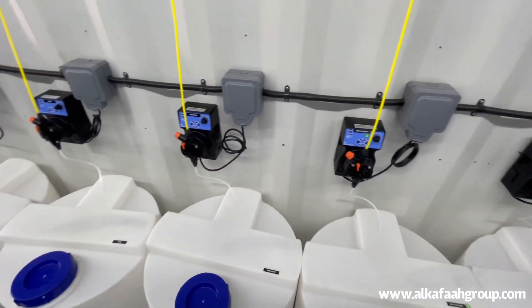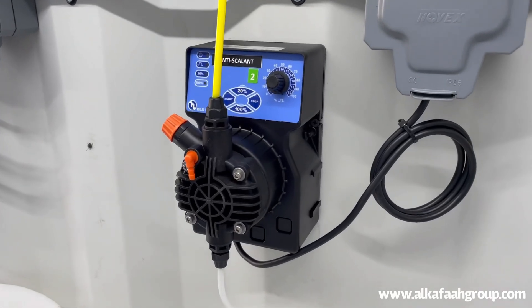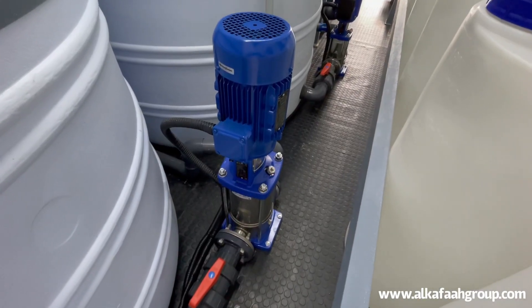Pre-treatment, post-treatment, and CIP are all comprised in a single 40-foot container, which makes the unit fully portable.